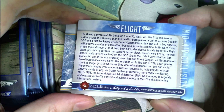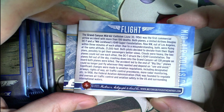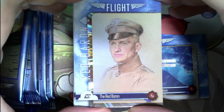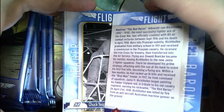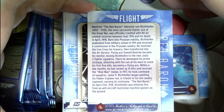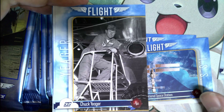Grand Canyon mid-air collision — I don't know anything about this one. It was a 1956 commercial airline accident with more than 100 deaths, where a Douglas DC-9 and a Lockheed L-1049 collided. Next is the International Space Station, and this is one of the parallels with a foil effect around the card. Then we have the Red Baron — famous German pilot Manfred von Richthofen, most successful fighter ace of the Great War with 80 air combat victories between 1916 and 1918.